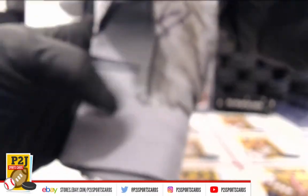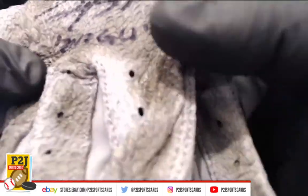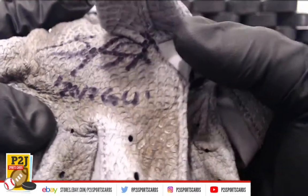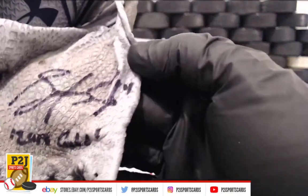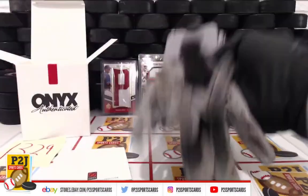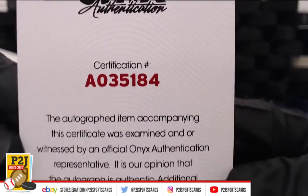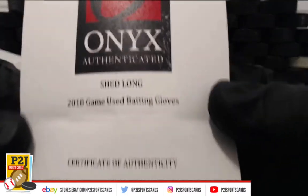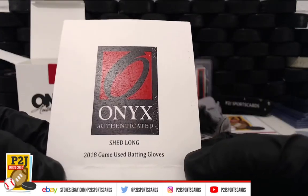Here's the left glove auto. It says 2018 GU for game used. We got number four. Let's see who that is — that's sweet. Game used batting gloves. There's the certification number. And this would be Shed Long. We have game used batting gloves of Shed Long.